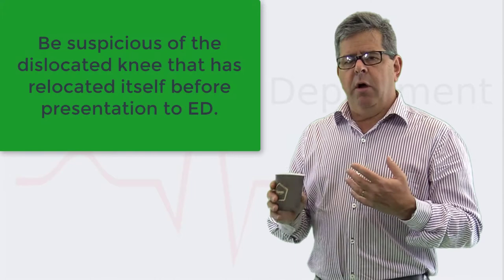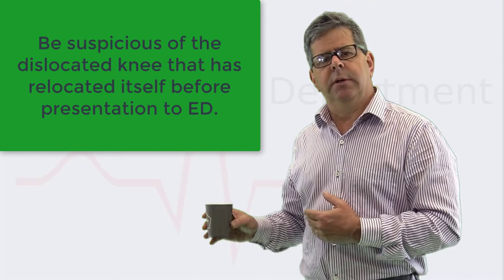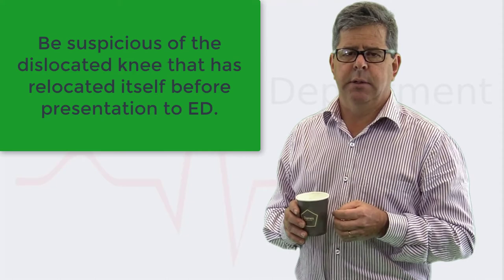One additional important point: up to 40–50% of knee dislocations can self-relocate before the patient arrives in ED. You may see a knee that looks normal without a haemarthrosis, but if you're not suspicious, you may underestimate the degree of injury. Keep that in mind.